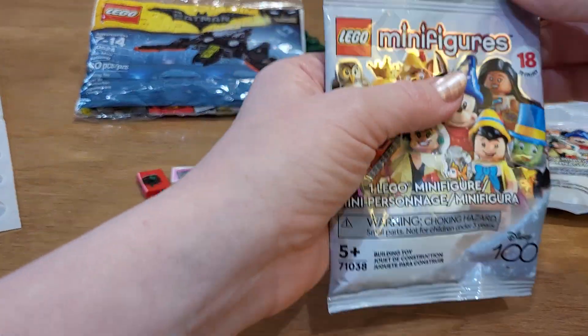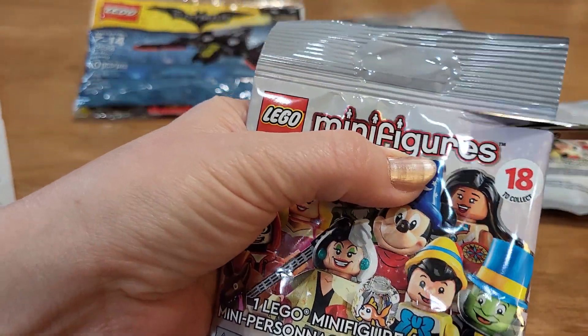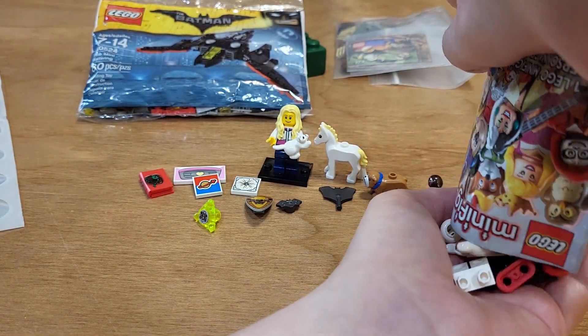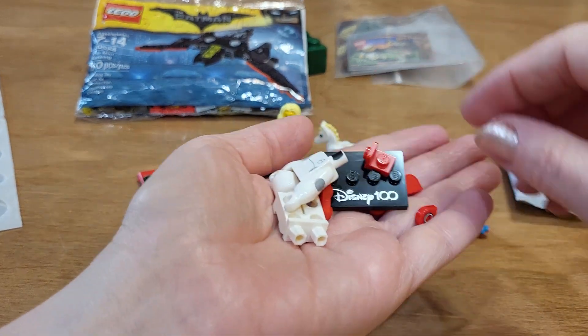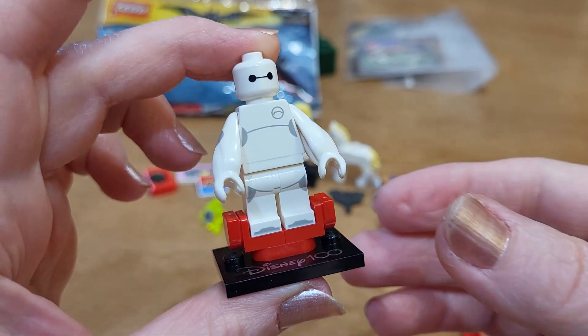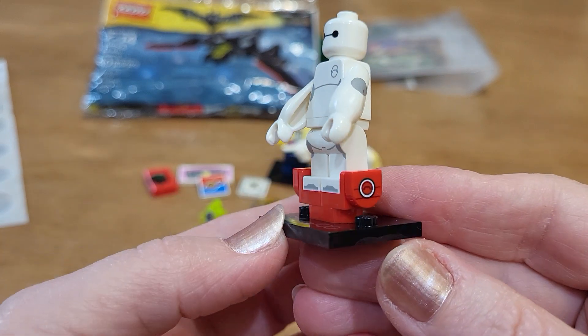Let's open these up so we can see who we got — that way I can go find more of them. Okay, this looks like Baymax. Let's put him together. There he is. I don't think I've ever seen this movie, but I always think I should watch it and then just don't.